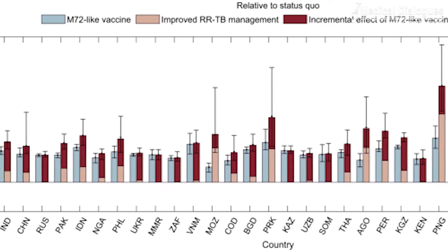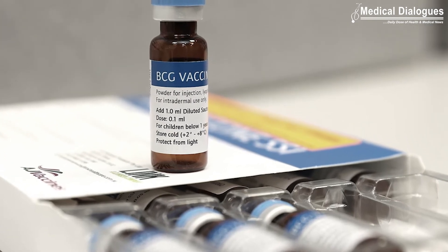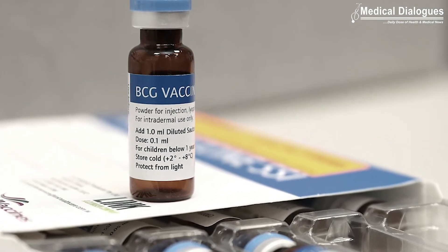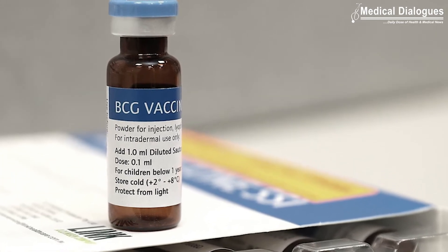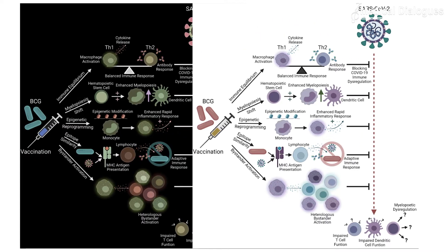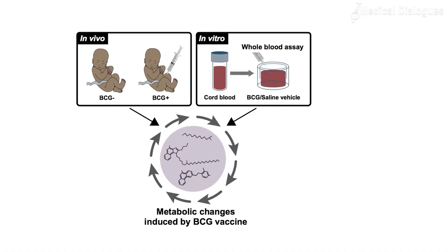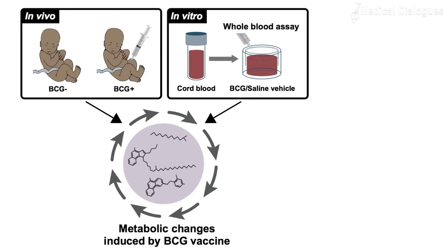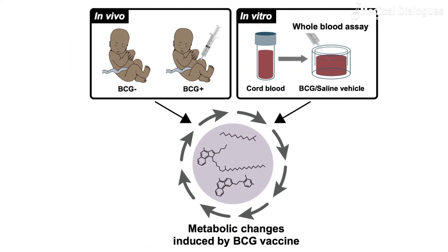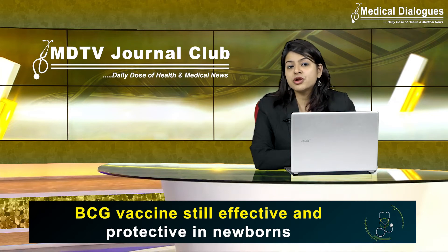Given in countries with endemic TB, the BCG vaccine has surprisingly been found to protect newborns and young infants against multiple bacterial and viral infections that are unrelated to TB. There is even some evidence that it can reduce the severity of COVID-19.